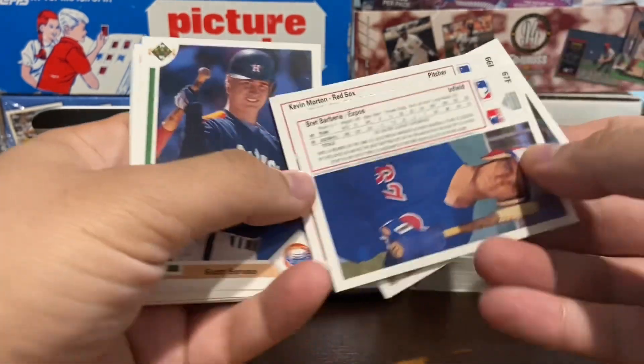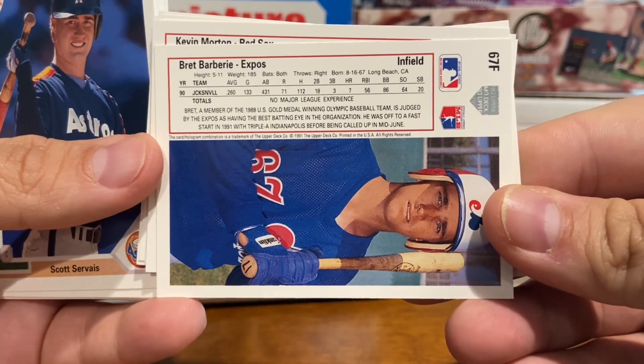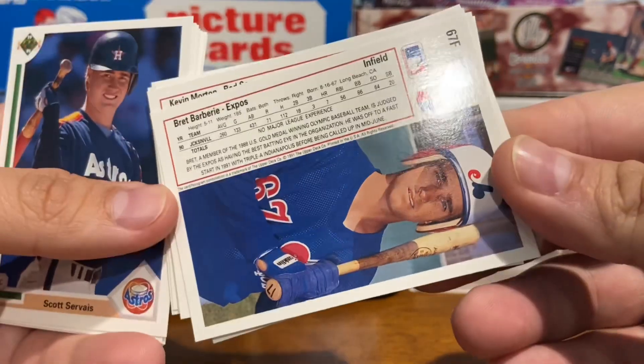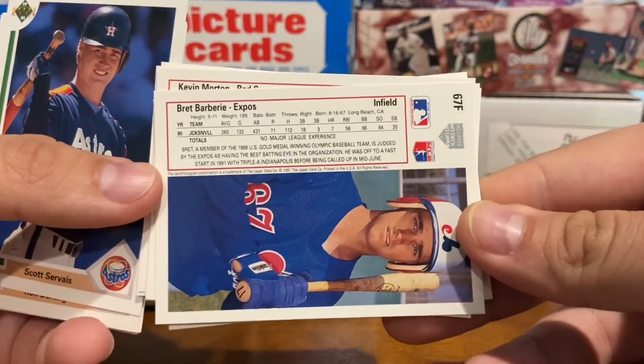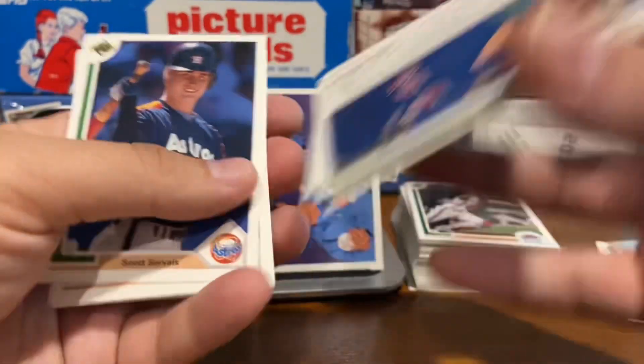You can see the backs as well. I'll show one of them here for Brett Barbary — might be his rookie card, actually. Pretty good two-thirds photo on the back as well, and stats and a little bit of a blurb.